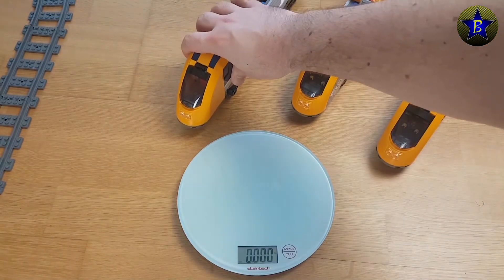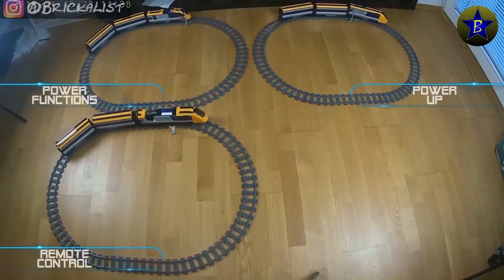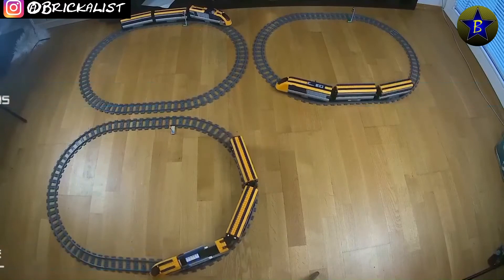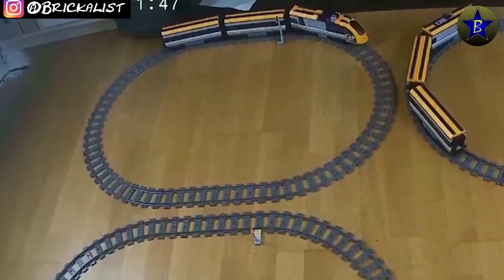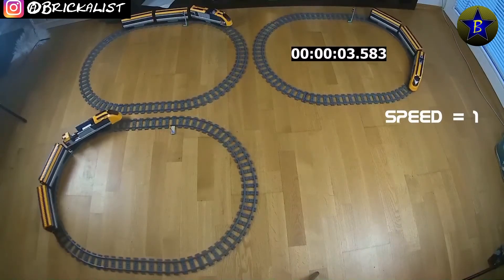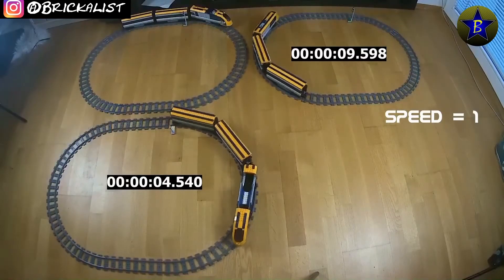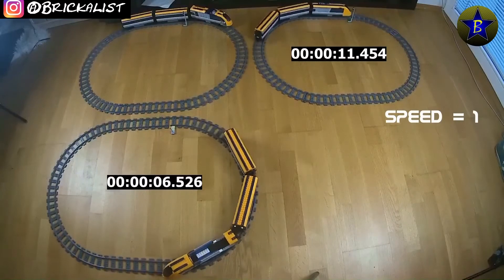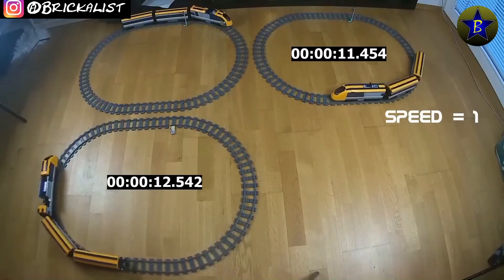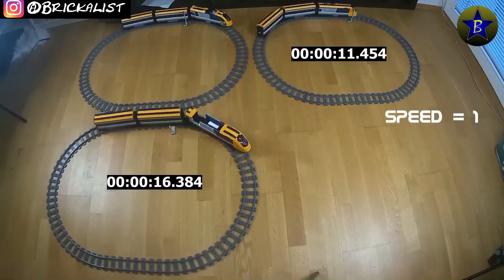So, as you all know what's about to happen, let's get into it. Speed level one. RC on the bottom left, power functions on the top left and power up on the top right. While all trains are running, the power functions engine does not even get around the first curve. As soon as each train had one lap to accelerate, the time is being stopped. Round one worked in favor of the power up.